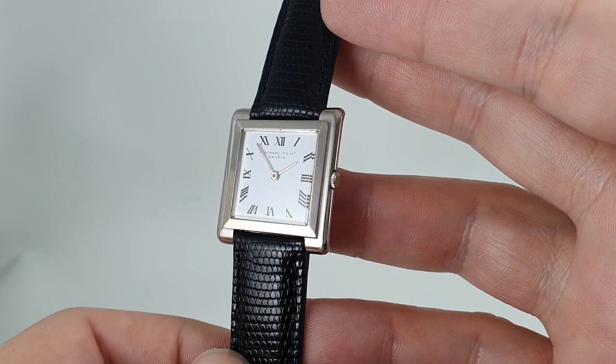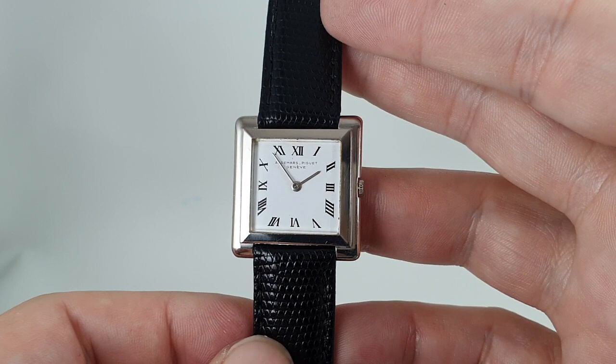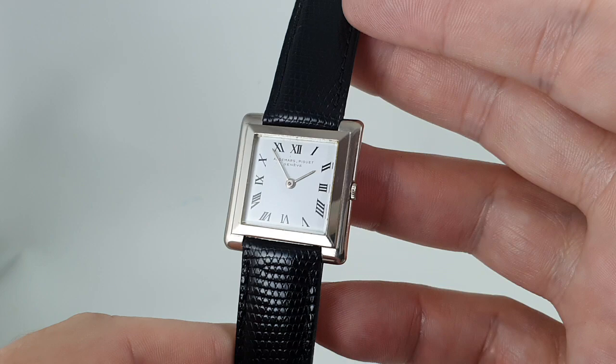Now this case is all machined out of one piece of 18 karat white gold — it's not pressed like inferior watches. Nothing that Audemars Piguet have ever done has been because it is easy or cheaper; it's always been because it is the best.